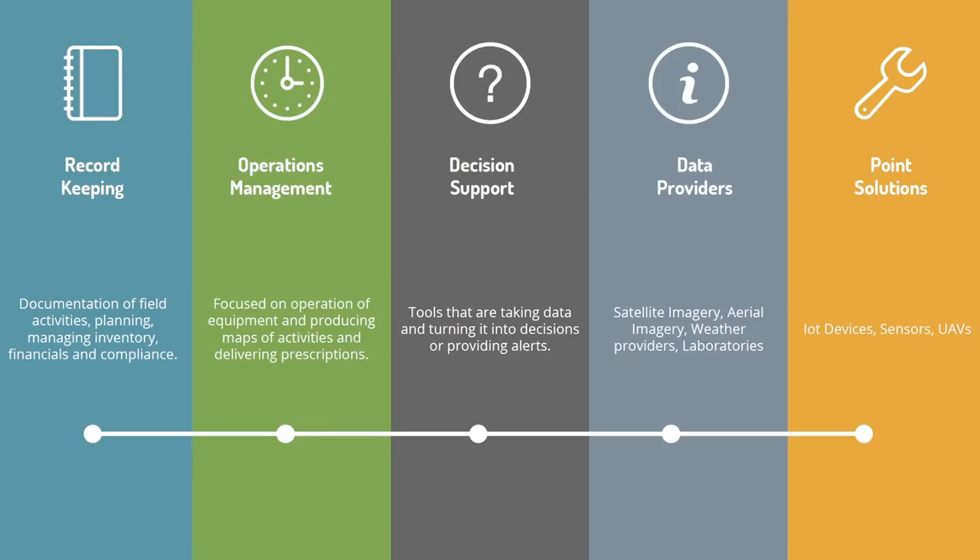I've been trying to break down the different types of systems that are out there and really broke it down into five categories: record keeping — which is documenting what's happening in your fields — planning activities, managing inventory, managing your financials, compliance data, and organizing that in a way that you can send it out to different people.